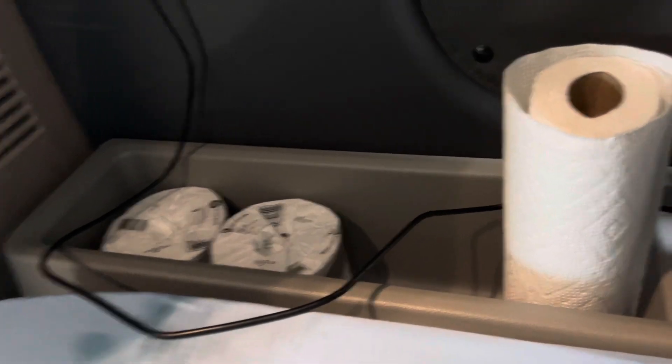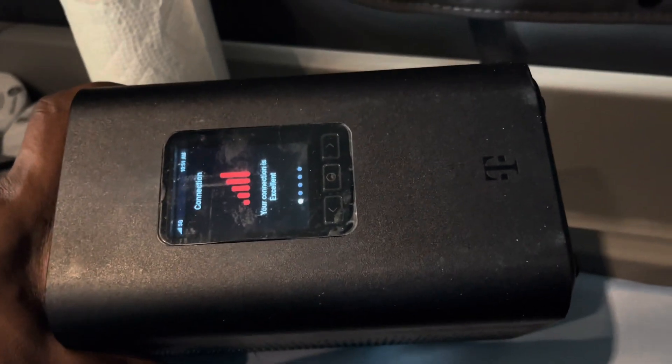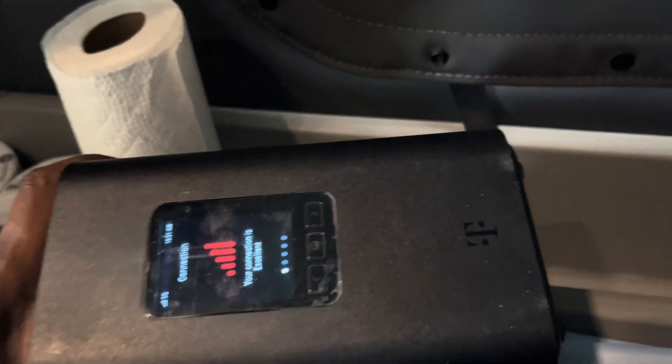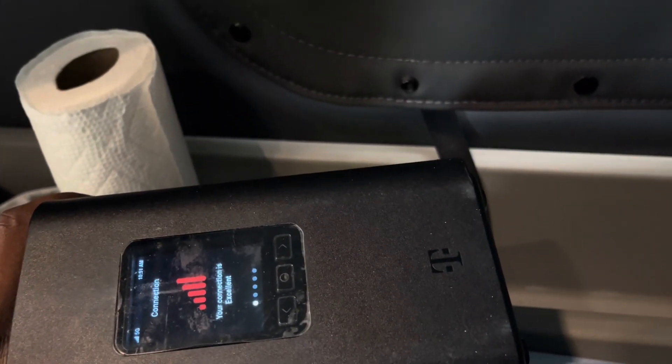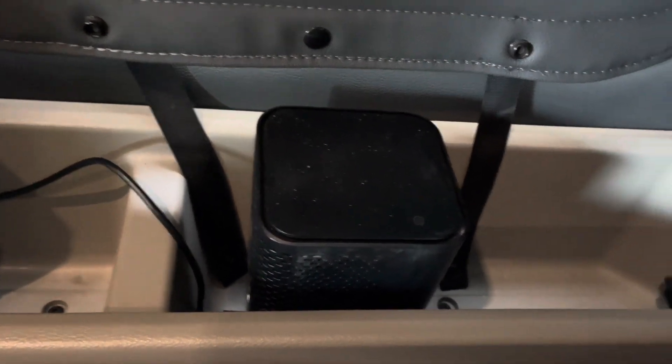Over here I have toilet tissue — I don't know why, because I don't have a toilet on here. I have paper towel for a little cleaning here and there. This is my Wi-Fi router — T-Mobile. It works really good. You can connect many devices on it: your TV, your iPad, your phones, whatever you have.